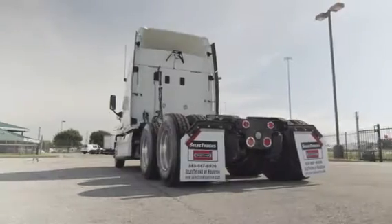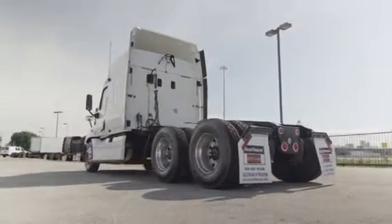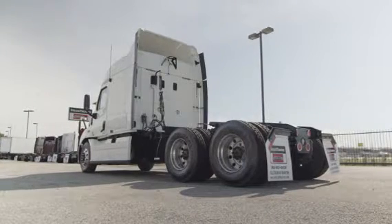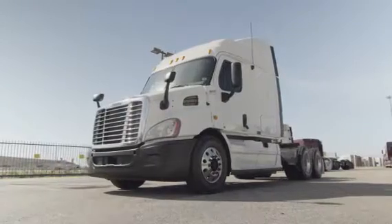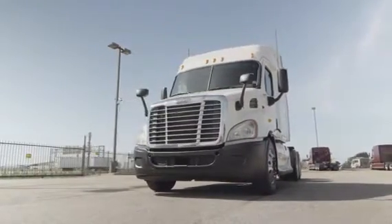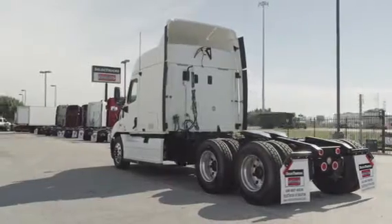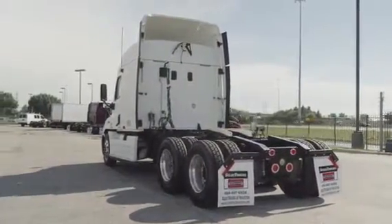This Cascadia has a very fuel-efficient Detroit DD13 450-horsepower engine with a 10-speed transmission. It has a 3.58 gear ratio, a 222-inch wheelbase, 12,000-pound front axle, 40,000-pound rear axles, air ride suspension, air slide fifth wheel, dual 80-gallon fuel tanks, 10 aluminum rims, and 10 brand-new virgin 22.5-inch tires.